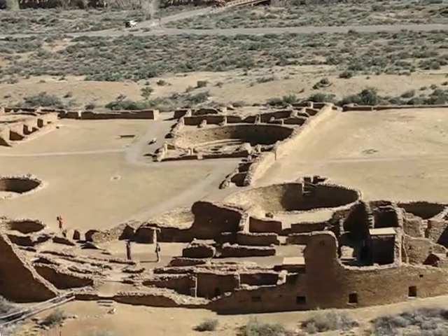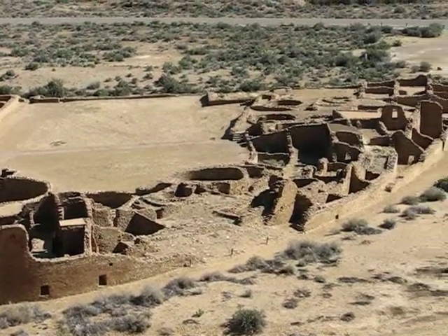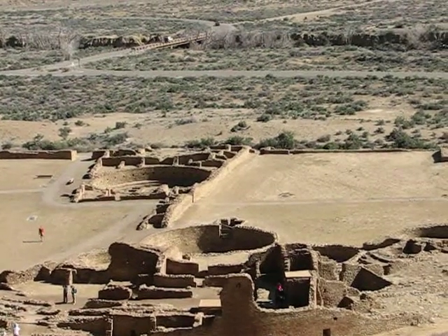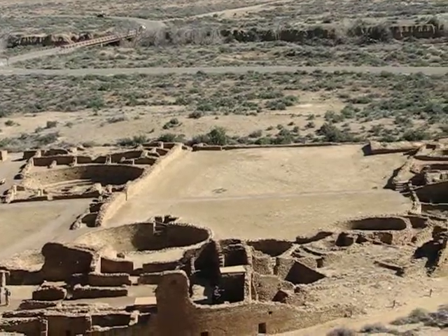And you can see here are the huge plazas. The straight wall out there is aligned to the summer solstice. When the sun comes up, it casts a shadow exactly right across the wall.